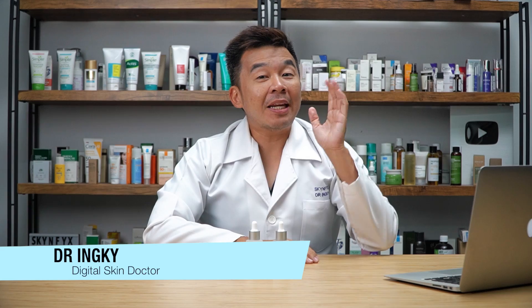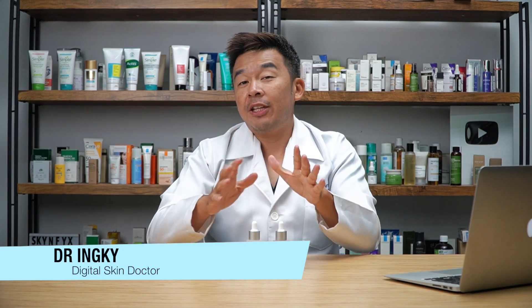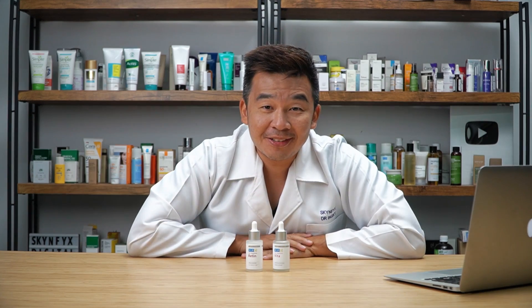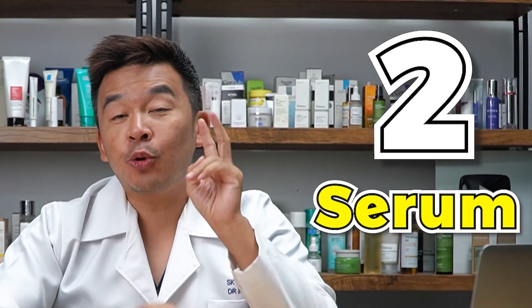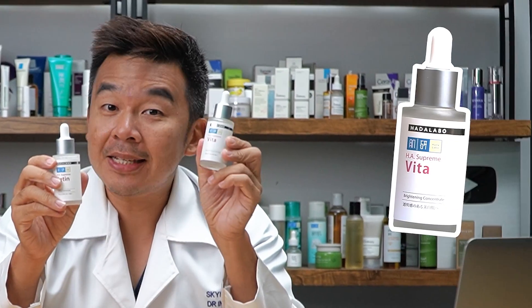Welcome to Skin Fix. My name is Dr. Inky, I'm your digital skin doctor, and this channel will educate you on everything regarding skin and skin care products. Now if I could only choose two serums to use for the rest of my life, these are the two serums that I will use.